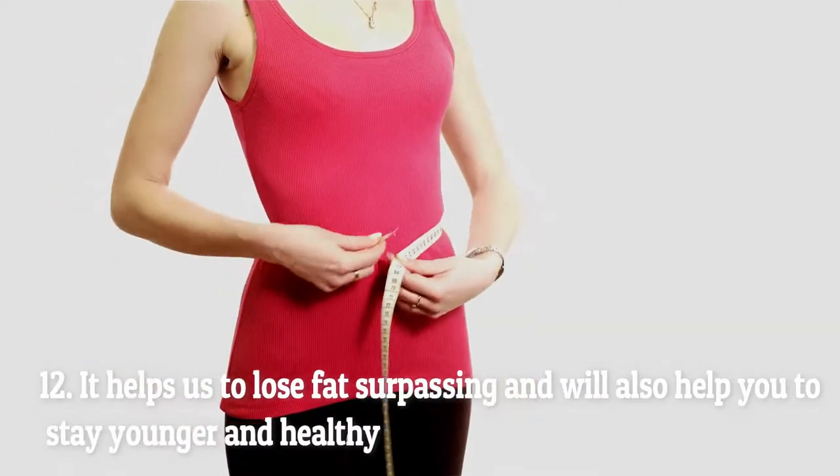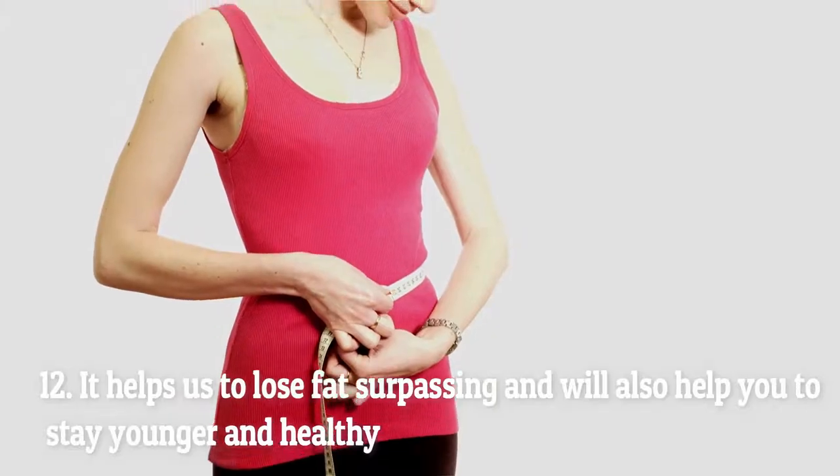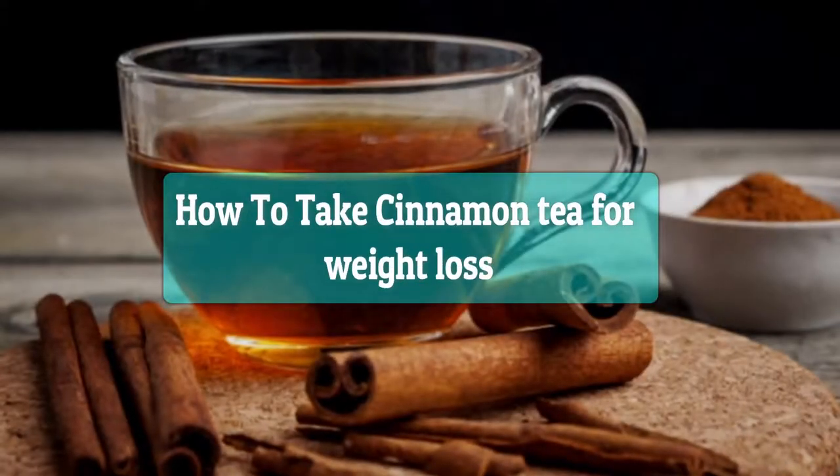Number eleven: cinnamon tea regulates your insulin production and blood sugar. Number twelve: it helps us to lose fat. Cinnamon tea will also help you to stay younger and healthy.